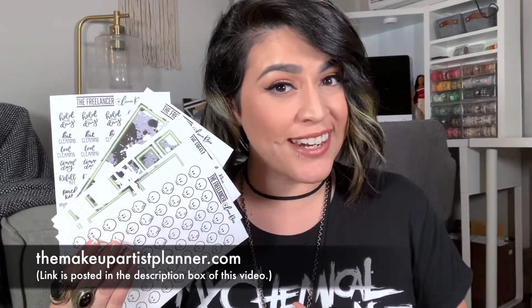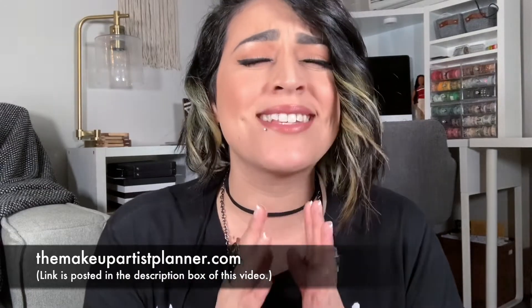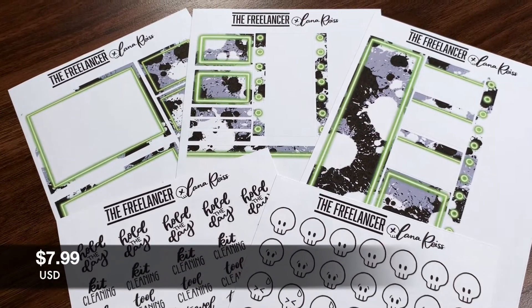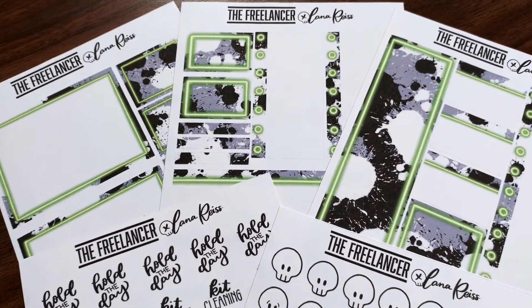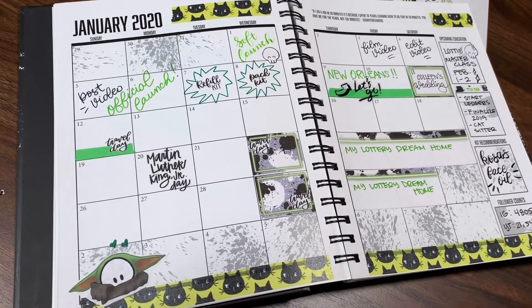So I guess you can say I believed I could, so I did. The Freelancer and I collaborated to bring you phase one of our sticker collection. Every sticker sheet has been designed and hand drawn by me, and I'm so excited to share this with you.